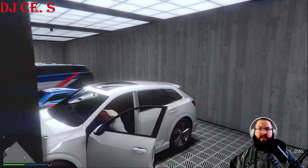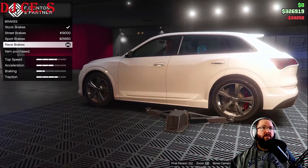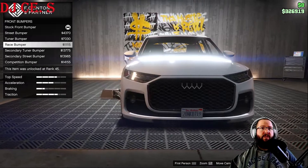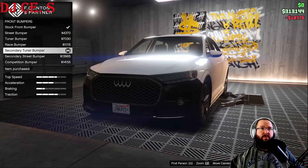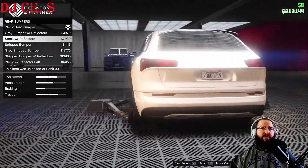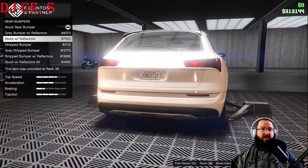Let's customize the Obey Eye Wagon, which is in the SUVs category. No Imani Tech armor. We're going to start with brakes — race brakes. Front bumpers: we don't have a lot of options, but we've got street bumper, tuner bumper, race bumper, secondary tuner, secondary street, and competition bumper. Let's go secondary tuner. Rear bumper options include gray bumper with reflectors, stock with reflectors, stripped bumper, gray strip bumper, strip bumper with reflectors, and stock with reflectors alternate.